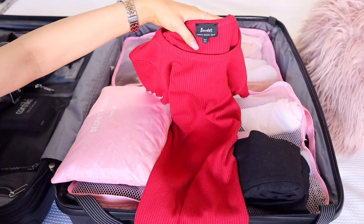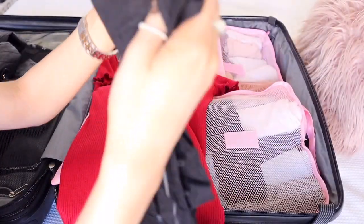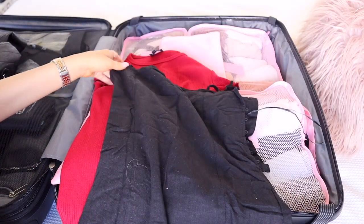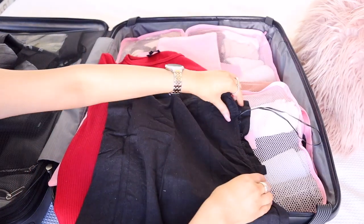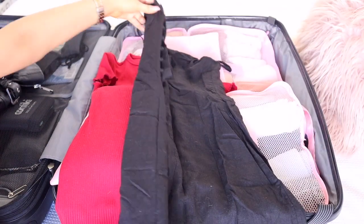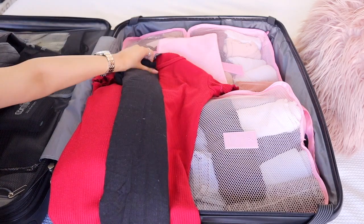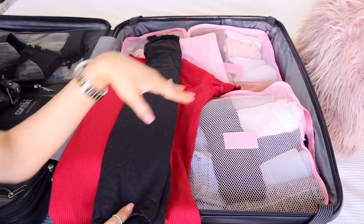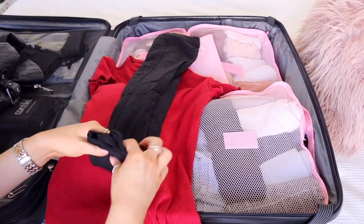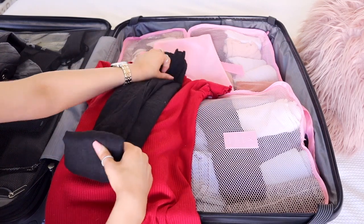I'm taking this red dress from Bardot and then this black dress I've shown previously - it's from Glassons. The way I'm packing everything is by rolling it up because that makes everything a little bit smaller and easier to pack. I make it as thin as possible and start from where the straps are - it's like a half fold, half roll kind of thing.